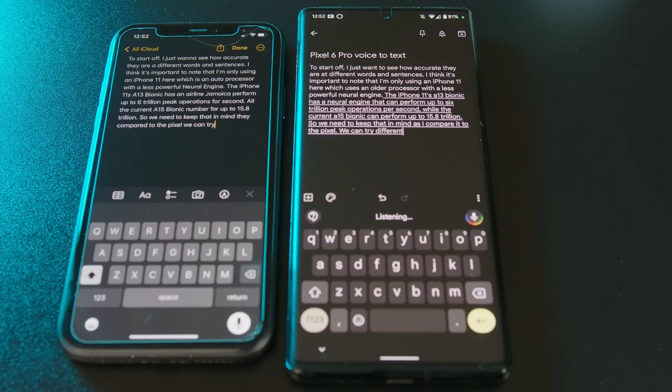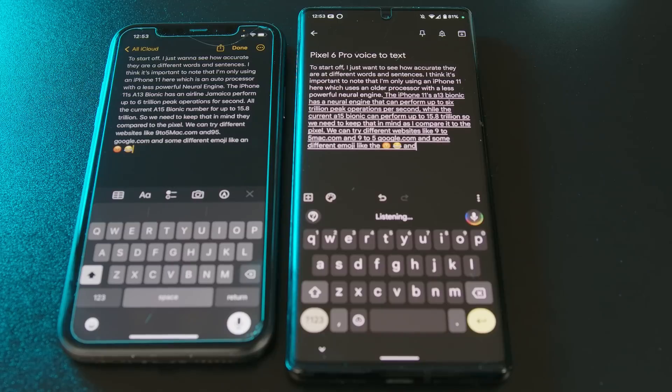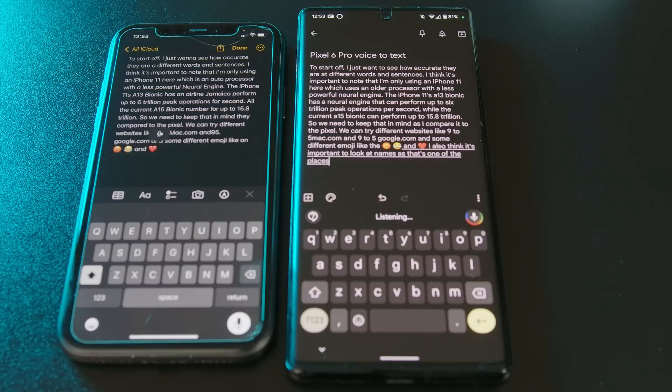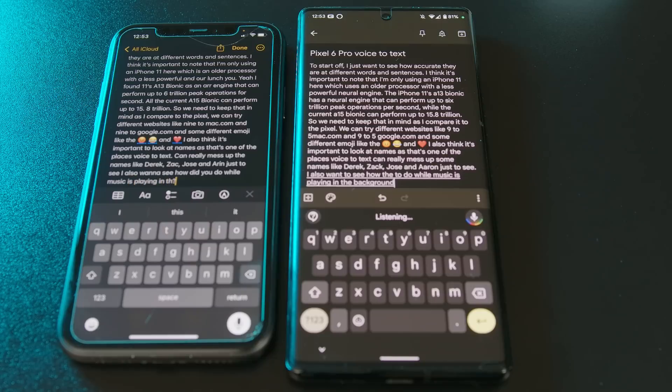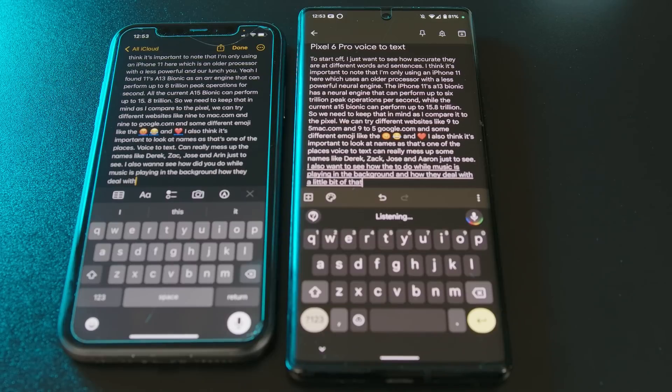We can try different websites, like 9to5mac.com and 9to5google.com, and some different emoji, like the angry face emoji, laugh cry emoji, and heart emoji. I also think it's important to look at names, as that's one of the places voice-to-text can really mess up — some names like Derek, Zach, Jose, and Aaron, just to see. I also want to see how the two do while music is playing in the background, and how they deal with a little bit of that background noise.